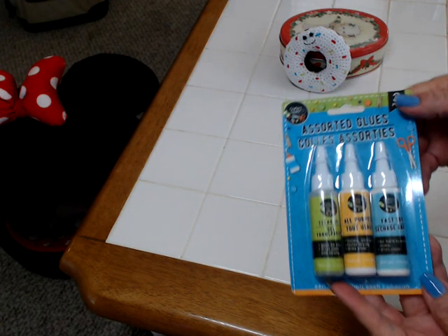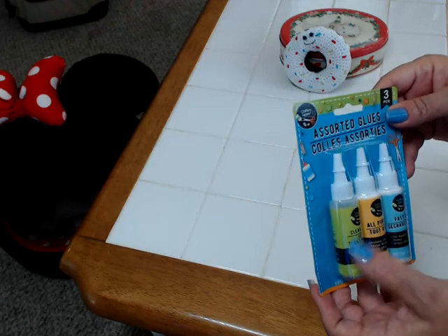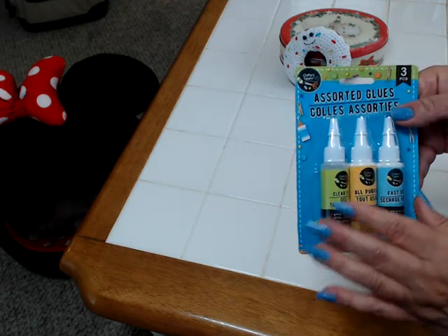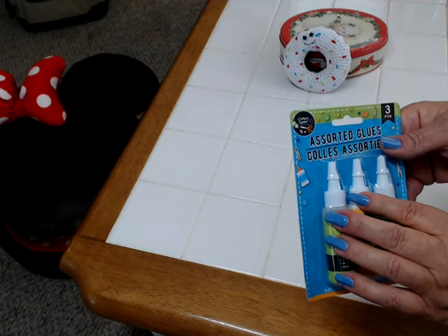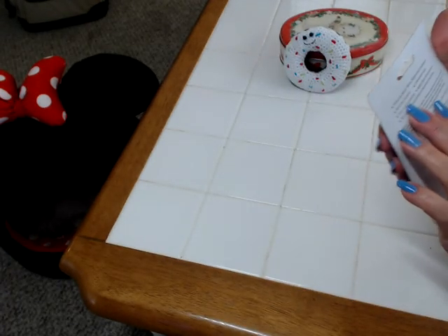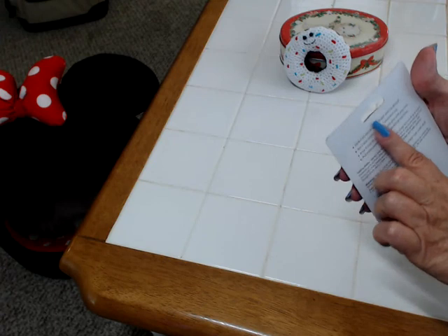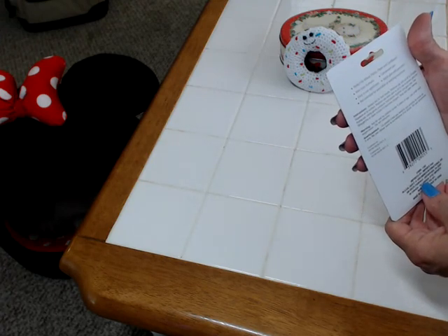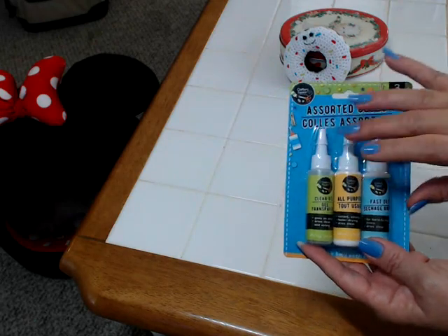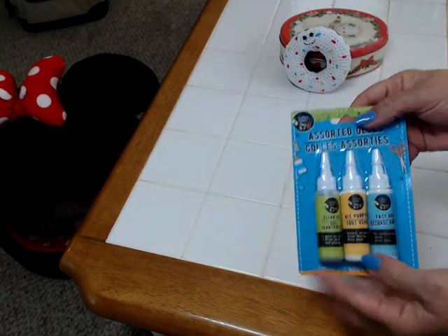I also picked up some glue. Gracie Beach Mom says this works great and I'm wanting to try it. There's three — a clear, an all-purpose, and a fast dry. I haven't tried this before but I've heard a lot of good things about it. It says non-toxic formula, perfect for wood, plastic, paper, and cardboard. So I think that's awesome — I'm going to give it a try. And if I can use this for a dollar for three bottles for my pocket letters and that kind of thing, that would be really great.